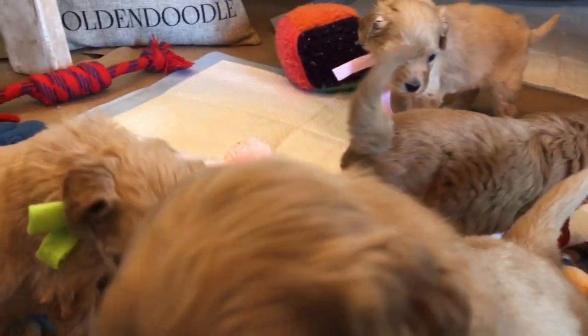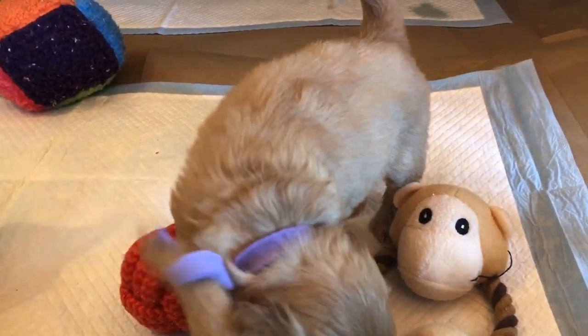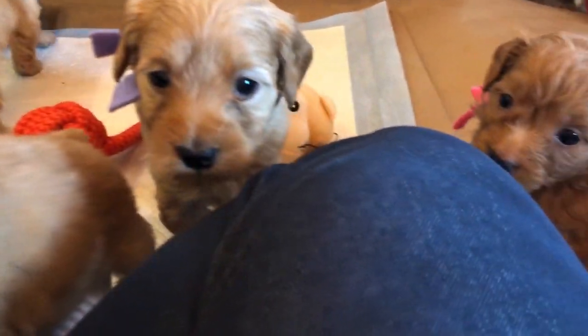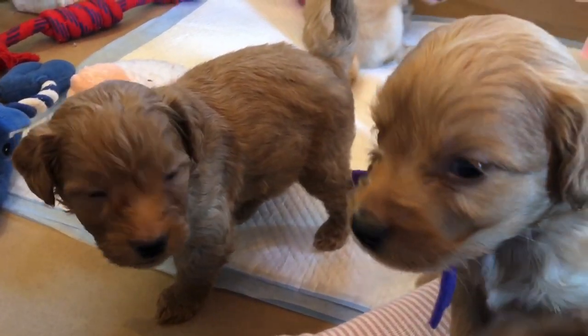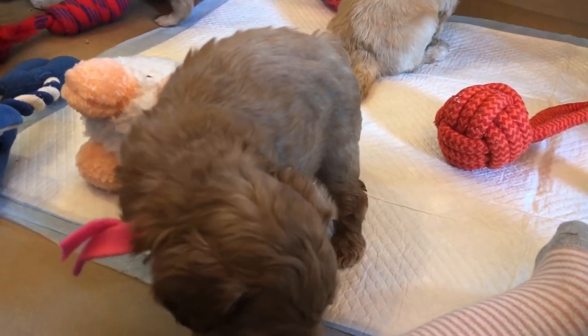There's just a little difference in coloring — that's it. They haven't eaten their breakfast yet. Look at the tail — the tail tells it all. I tell our owners that a happy puppy is a puppy that's got their tail up and wagging. Someone hit the potty pad — celebrate that!